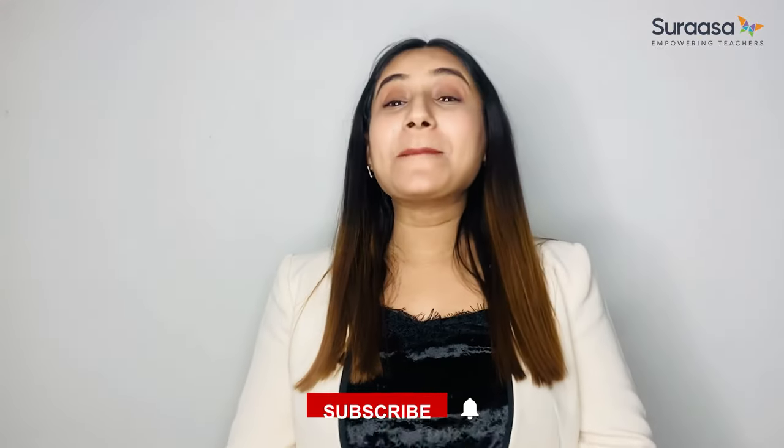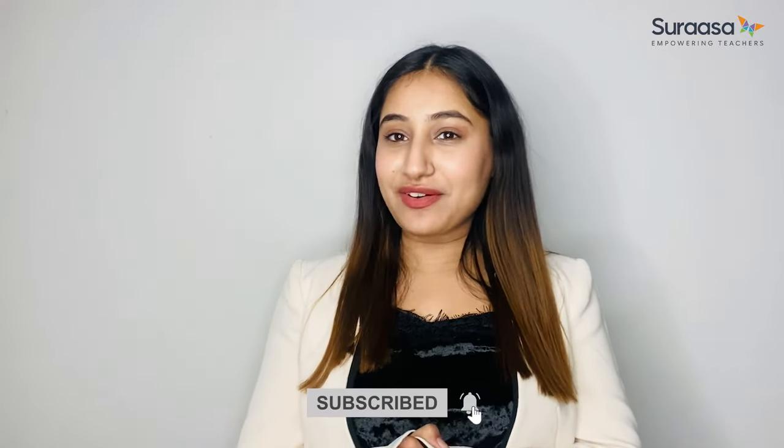In today's video, I will be sharing some teaching techniques that will catch the attention of the tech-savvy Gen Z students of yours in the right way. But before we do that, please hit the subscribe button and the bell icon so that you're notified every time we put up a teaching-related video. So, let's get started.